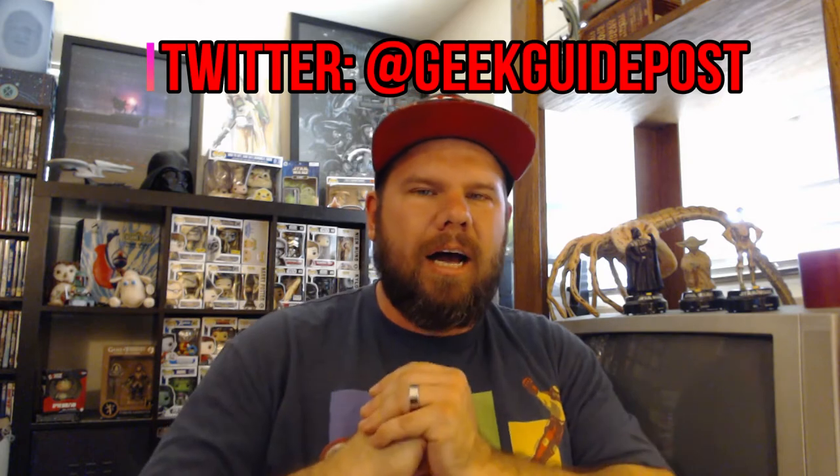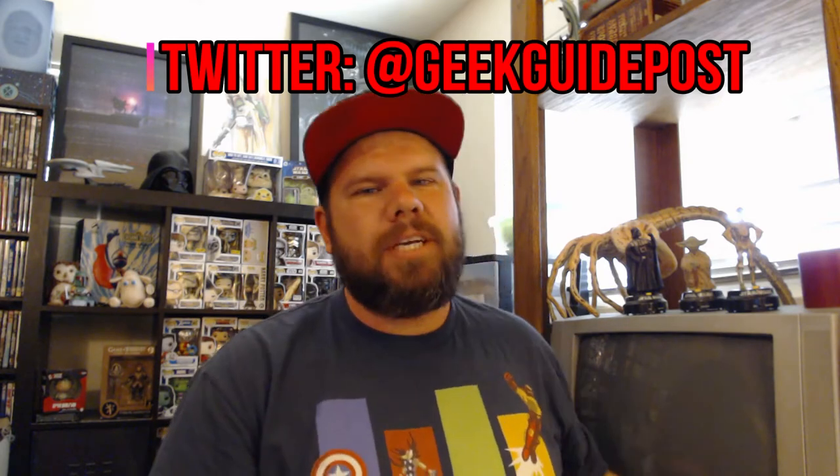Hello to all the geek enthusiasts and nerd aficionados — mess5150 here with another unboxing video. This unboxing is going to be your Loot Crate DX for June. 'Colossal' was the theme — here it is!